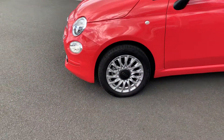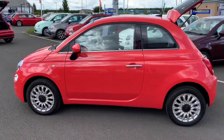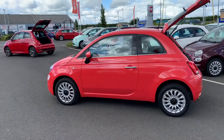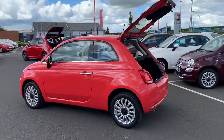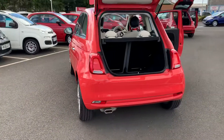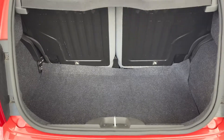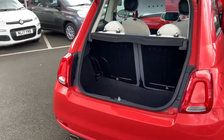15-inch alloy wheels. As we go around the back, you'll see across the back bumper it's got your reverse parking sensors and a decent-sized boot.